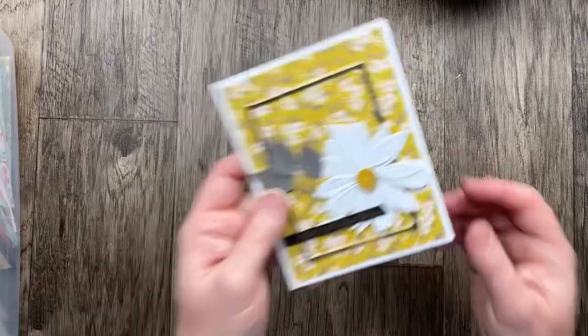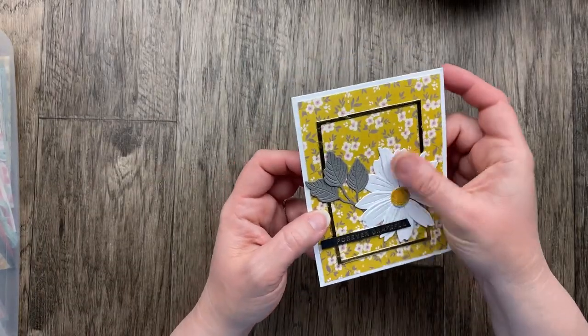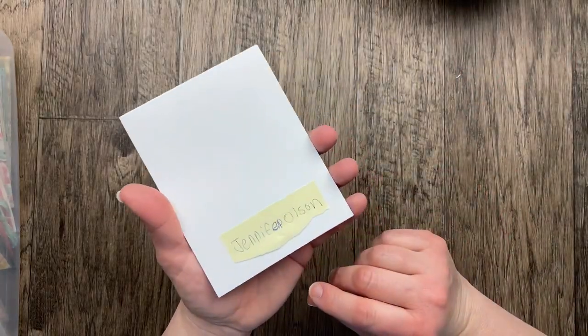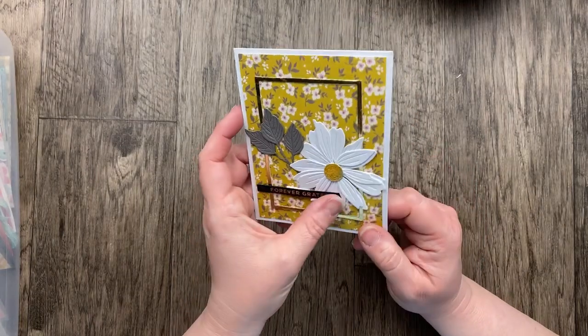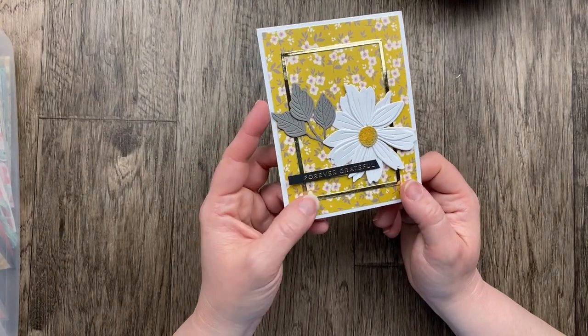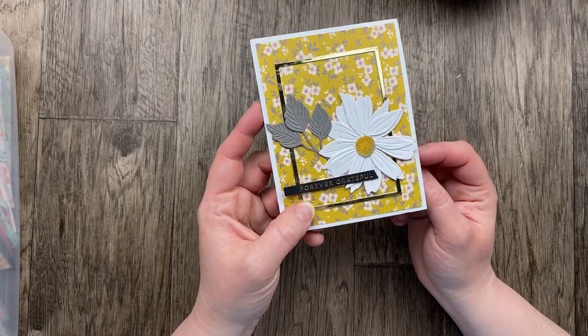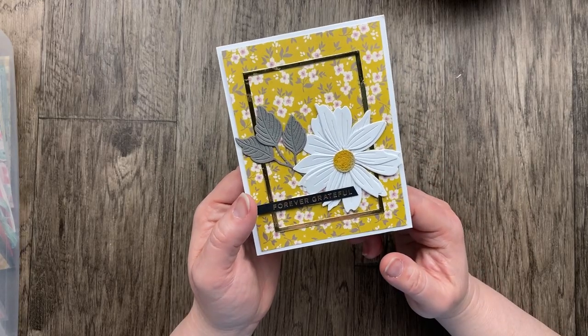Oh, the colors here are so pretty. This reminds me of the Wild Wheat color — love it or hate it, but I kind of love it, especially with a white daisy on top. This one comes from Jennifer Olson — so beautiful. 'Forever Grateful' with the little foil tag and the frame; it's just a lovely card, a big bold flower with that gorgeous die cut.